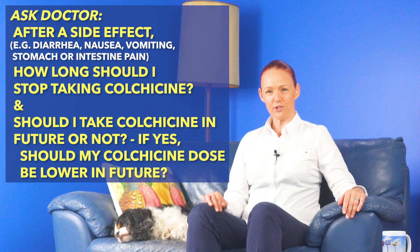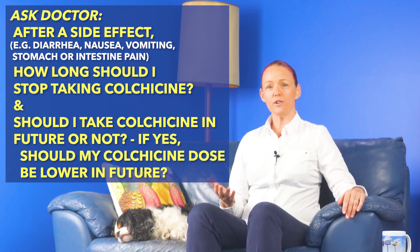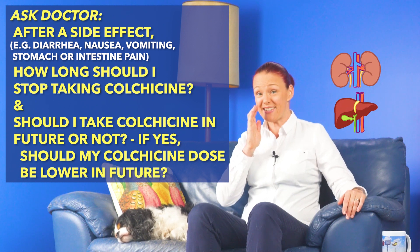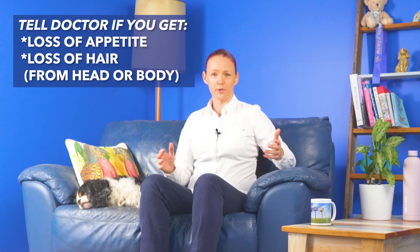A doctor will usually tell you to stop taking colchicine for at least three days after getting a side effect like stomach or intestine area pain, diarrhea, nausea, or vomiting, but in some cases they might advise stopping for longer — for example, if you have a kidney or liver problem, or if you've accidentally taken something that interacts with colchicine. Also tell your doctor if you experience any of the less common potential side effects from colchicine, like loss of appetite or loss of hair from your head or body.